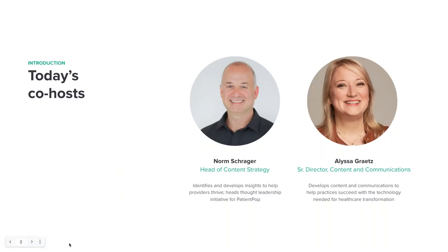My name is Norm Schrager. I run content strategy at PatientPop, and as with most of our learning sessions, I'm joined by my colleague Alyssa Greats. At PatientPop, Alyssa and I track and develop insights like what we have for you today to help private practices like yours thrive. We look at industry trends, we track data, we conduct research, and we talk to plenty of physicians and other providers, then share what we know to help your businesses succeed.